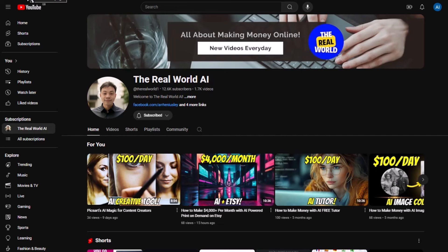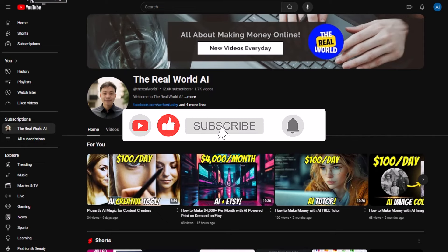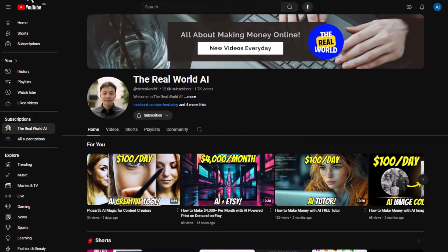I would appreciate it if you can hit the subscribe button below this video to support the channel. If you want to get updated about the latest ways to make money online with the help of AI tools, I've created a free newsletter down below. You can access the link in the description.